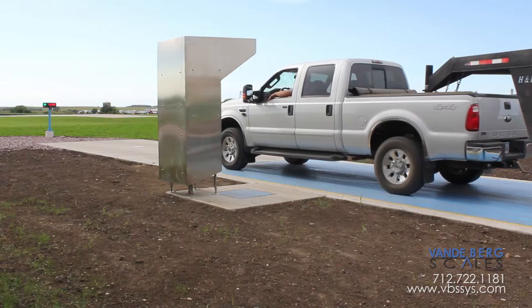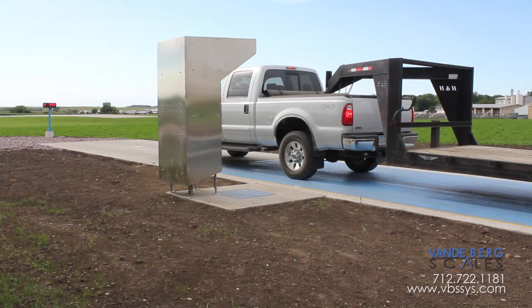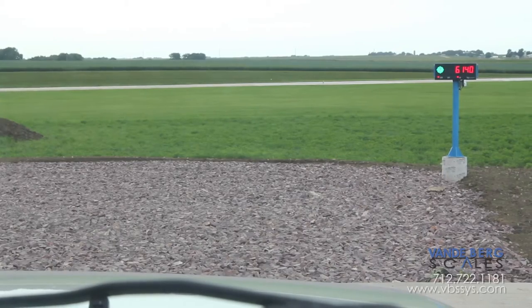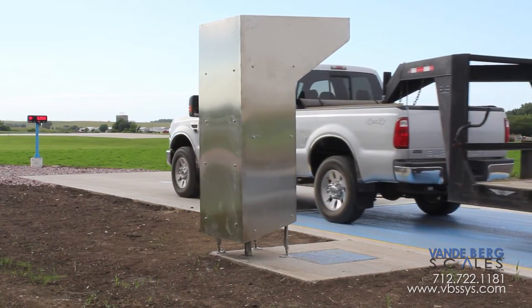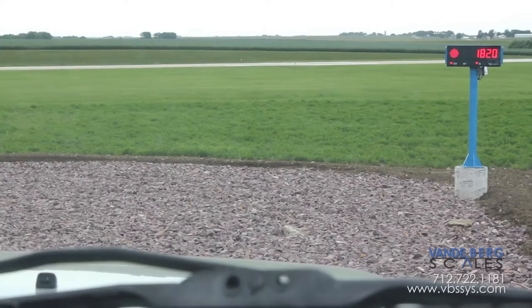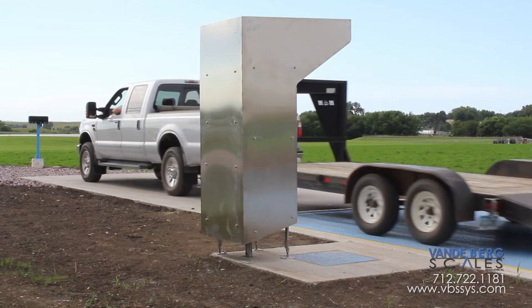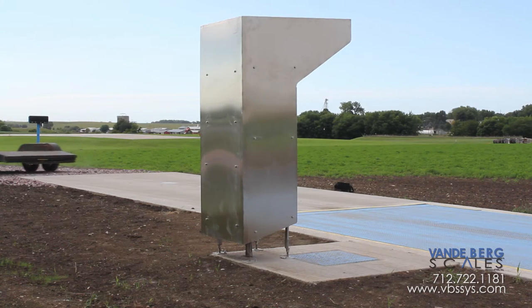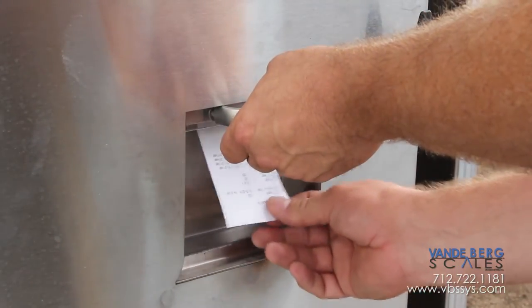The driver returns to his truck and follows a series of red or green lights on the external weight display. The driver moves forward until the first axle is off the scale and then stops. Once the weight display has stabilized, it is recorded in the kiosk. A green indicator then illuminates, prompting the driver to move forward until the second axle is off the scale. The driver stops again and once the weight is stable, it is recorded in the kiosk. The driver can then exit the scale. Knowing the gross weight, the first axle weight, and second axle weight allows us to know all three axle weights. This information, along with driver info, is then printed on the ticket and presented in the drop slot.